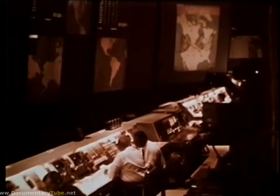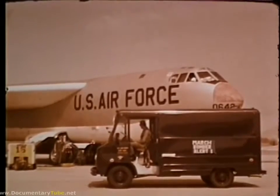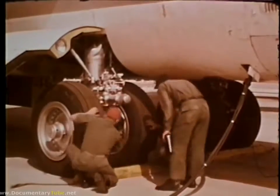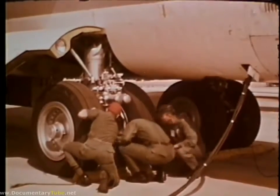The SAC Automated Command and Control System, SACS, provides instant information on the operational status of Strategic Air Command's aircraft and missiles. To explain, let's cite a hypothetical example at the 22nd Bombardment Wing, March Air Force Base.